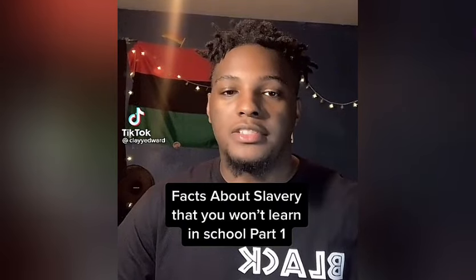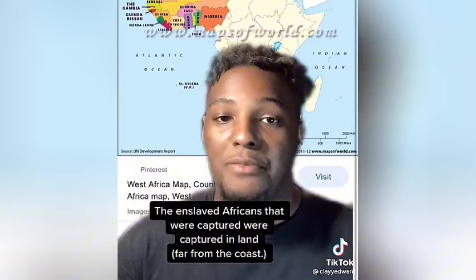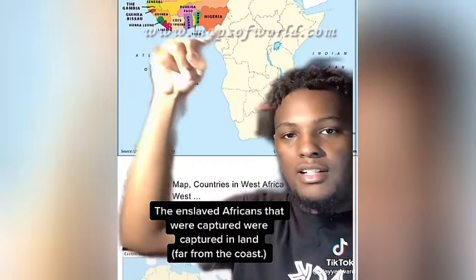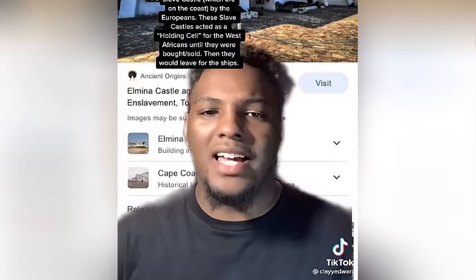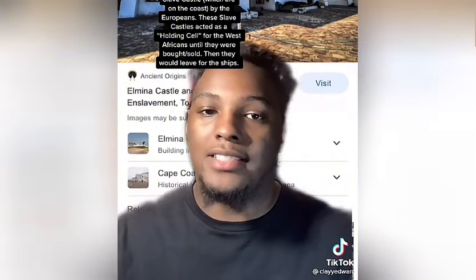Hello my viewers and welcome back to my channel. If you are new here, don't forget to subscribe, give this video a thumbs up by tapping on the like button, and feel free to be part of the conversation. This video is very interesting. Welcome to another video where we take a look into untold histories and surprising truths often left out of mainstream education.